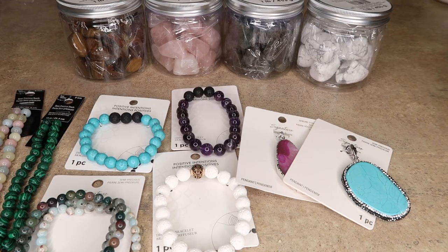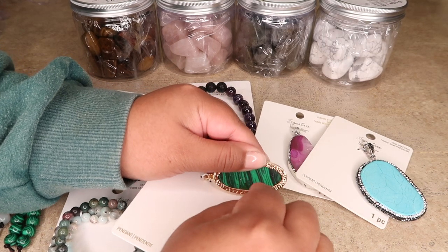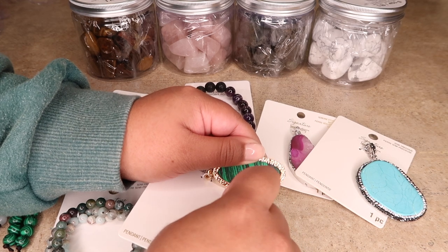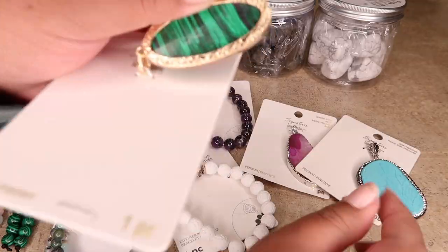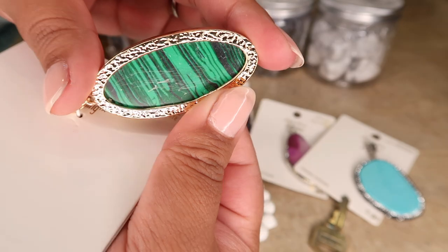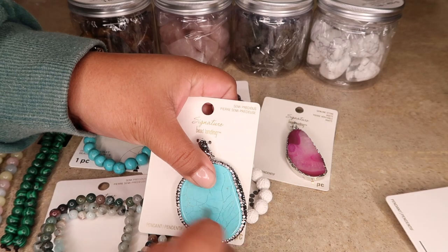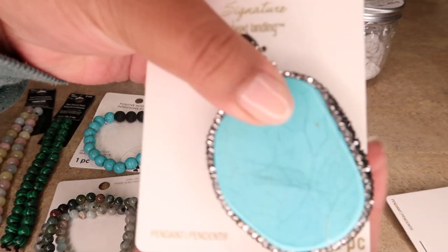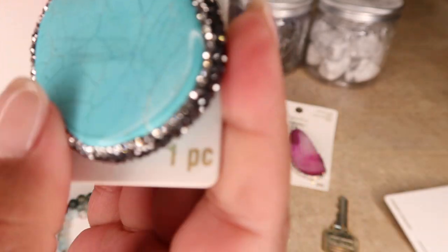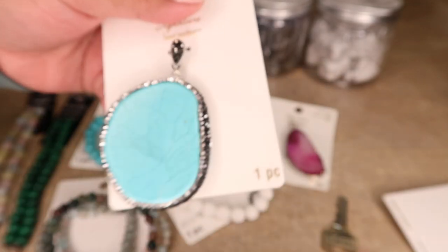I'm actually going to do a little test here, taking a key — this is one test you can do to see if you have a fake stone: scratch it. You see all those scratch marks? No real malachite would scratch like that. And then scratching this one — look at that. It's just scratched. So these are really bad fakes.